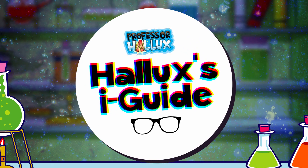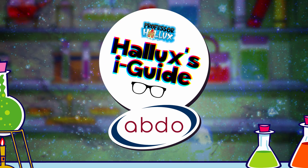Professor Hallux's Eye Guide, with the Association of British Dispensing Opticians.